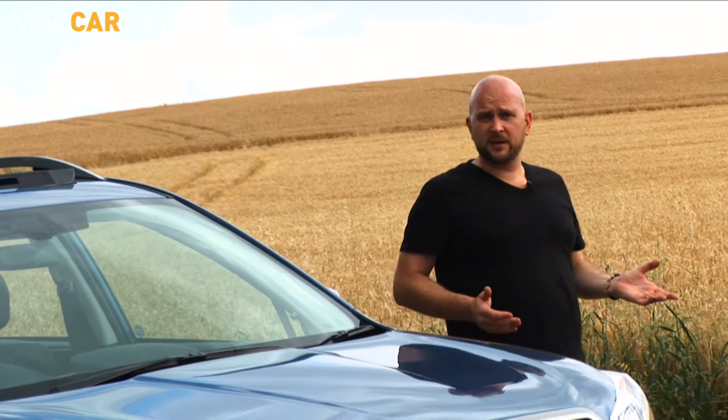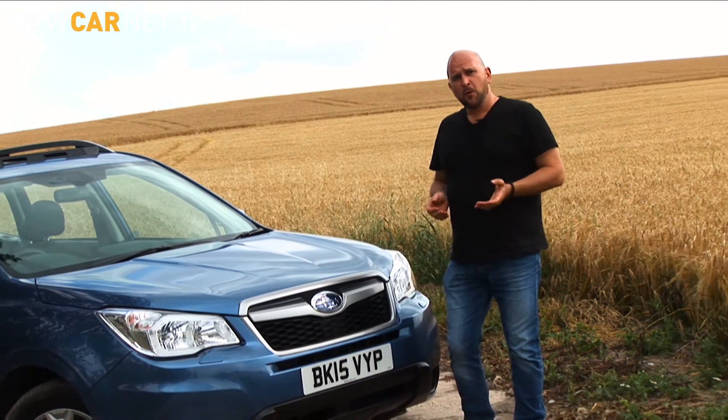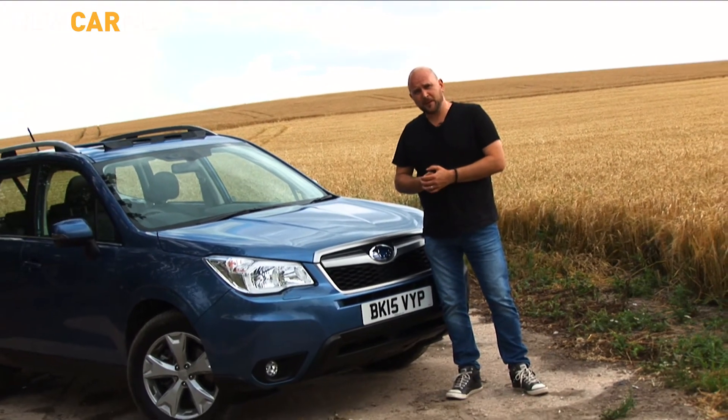Taken as a whole, the Subaru Forester really impresses. It'll appeal to you if you're looking for a diesel SUV with enough space for all the family.